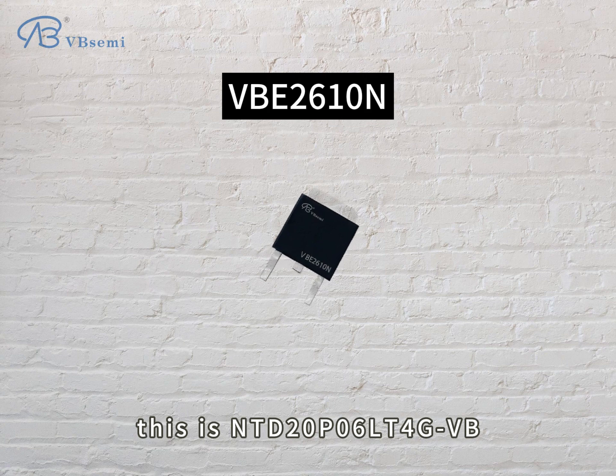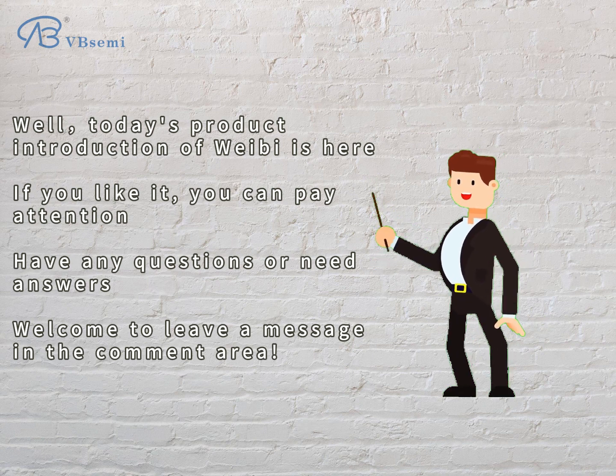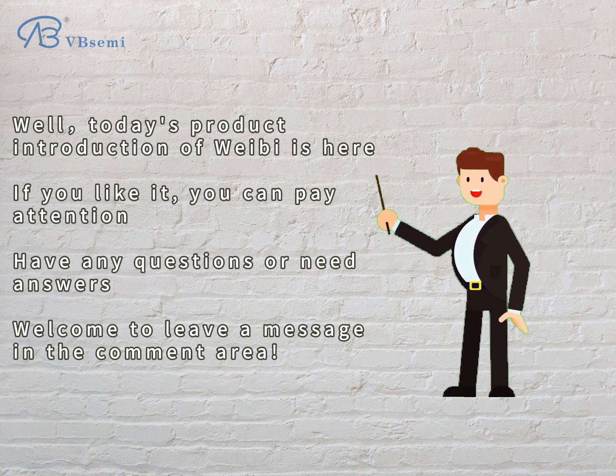This is the NTD20P06LT4GBB. Today's product introduction ends here. If you like it, you can follow us. If you have any questions or need answers, welcome to leave a message in the comment area.